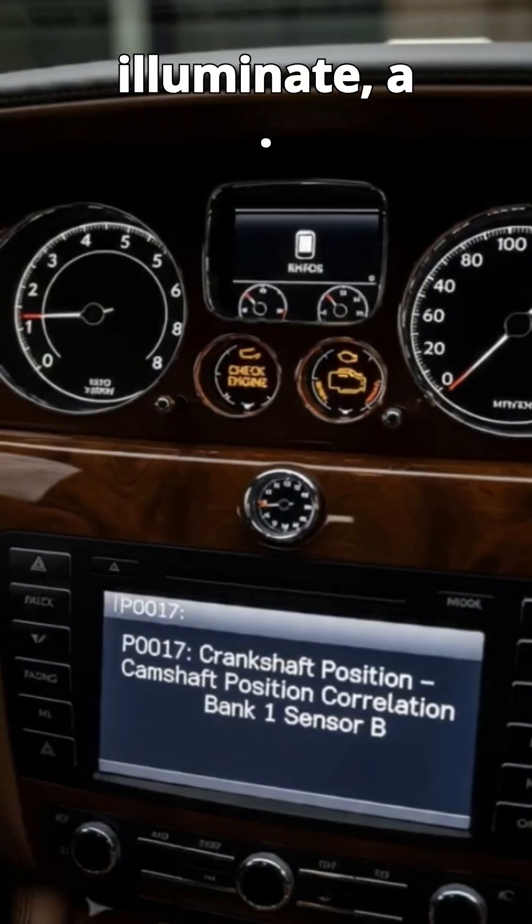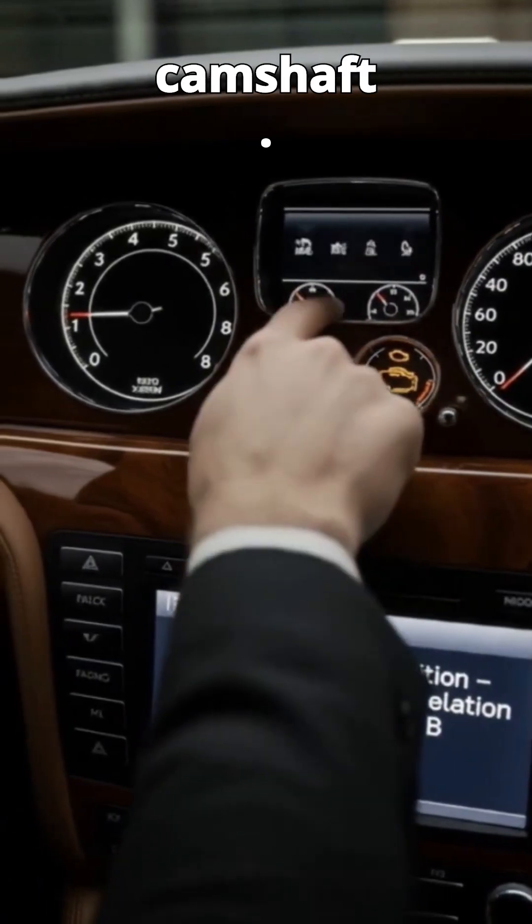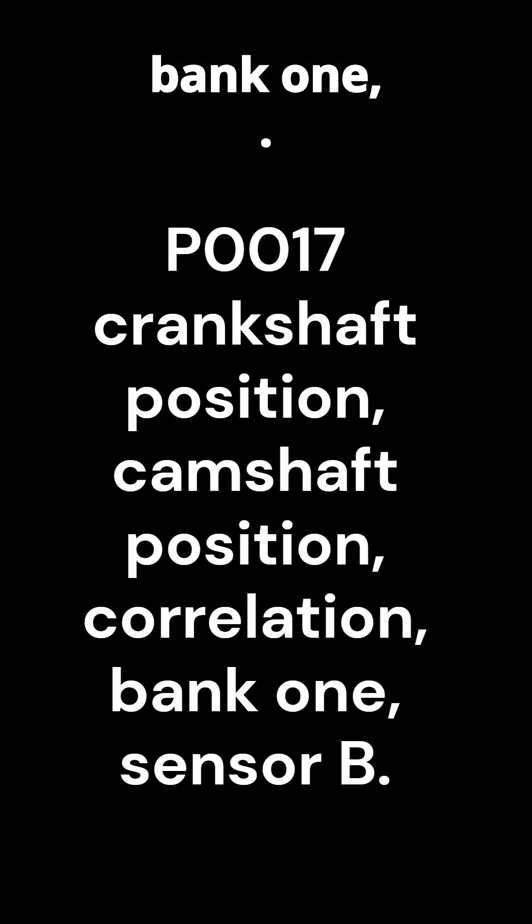Your check engine light illuminates. The scan reveals P0017 — crankshaft position, camshaft position, correlation, bank one, sensor V. But what the hell does it all mean?